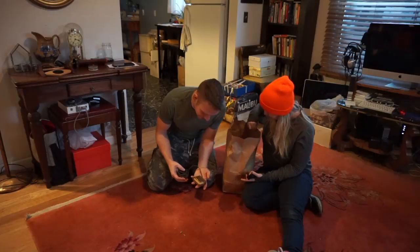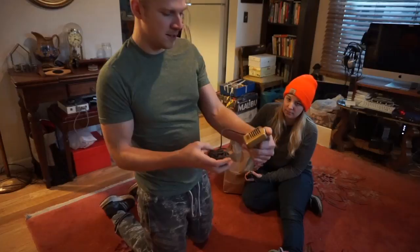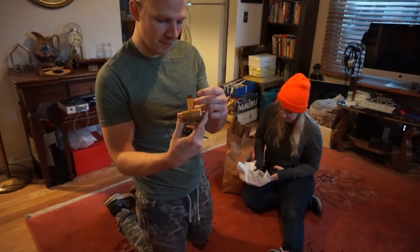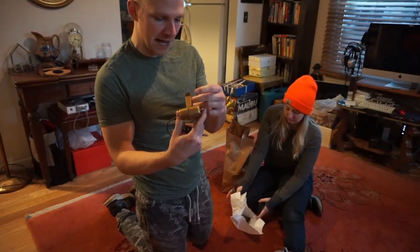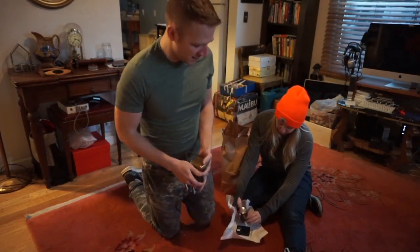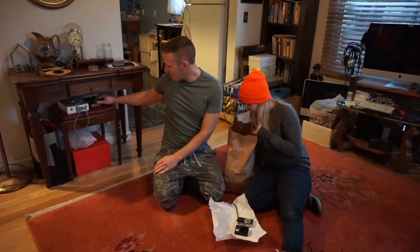Here we have an old mic — a static. Not familiar with the brand, but it's heavy and it's old, and that is enough of a qualifier for me. That was a buck.